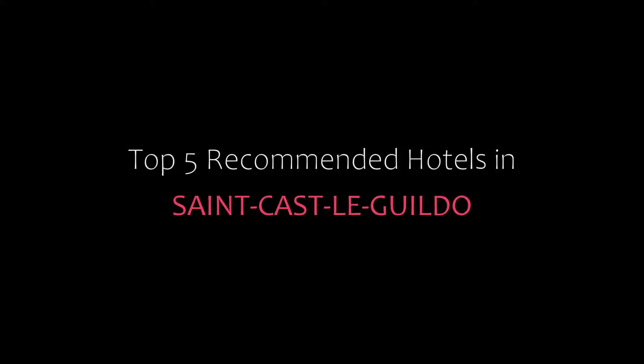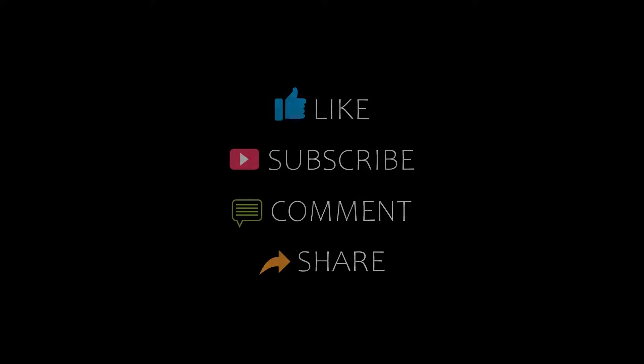Hello, welcome back to my YouTube channel and now you are watching a new video of Top Recommended Tutors. Please subscribe to my channel and don't forget to like, share and comment. Let's start the video.